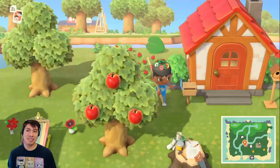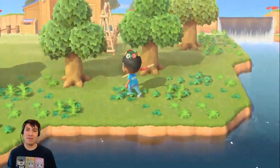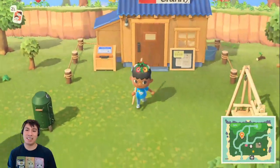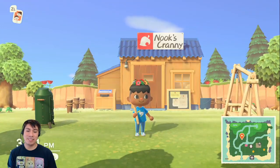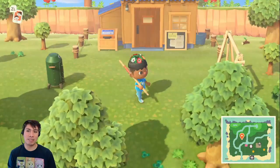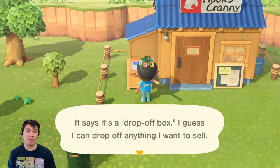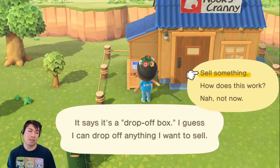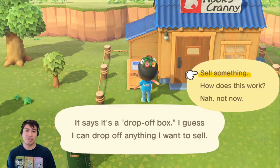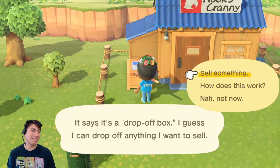I am going to get started by showing you this little Nook's Cranny building that we have here. So here it is, Nook's Cranny. Timmy and Tommy have now moved out of the residential services tent. We now have this little drop-off box, which lets you sell things while the store is closed. You can only use the one inside your own town, actually.